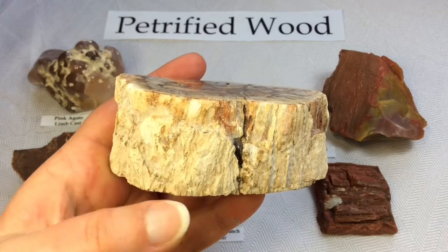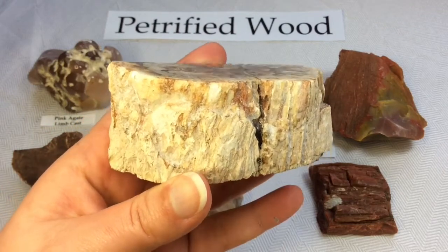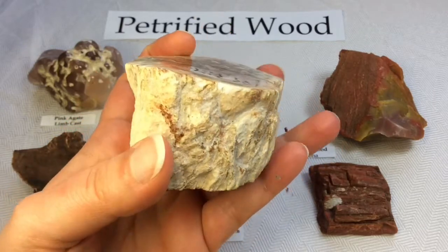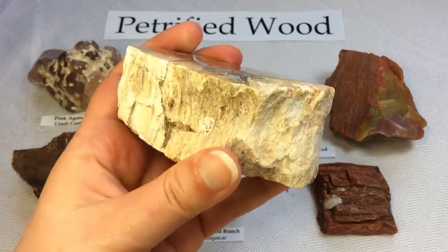Look at the sides. This is a stone, guys. This is absolutely stone. It looks so much like a tree.